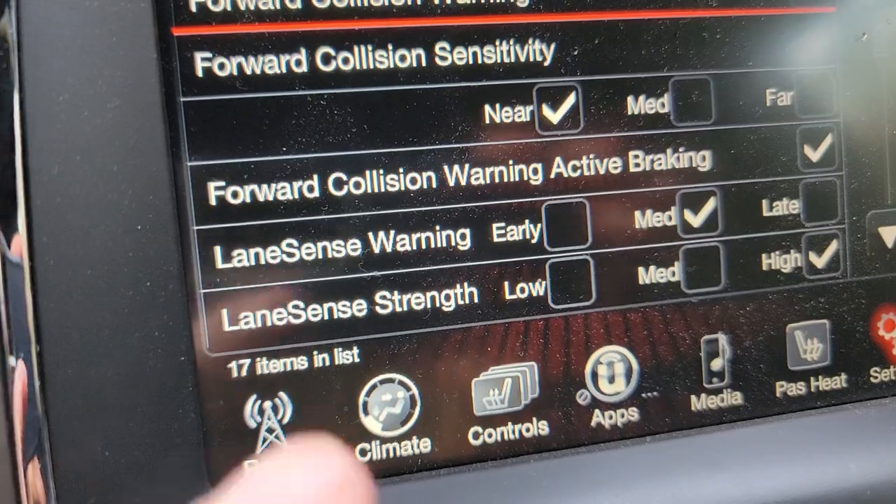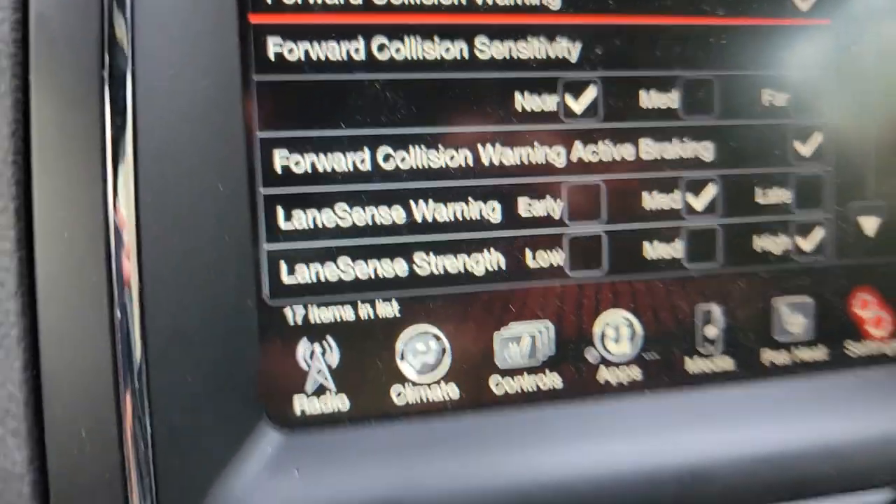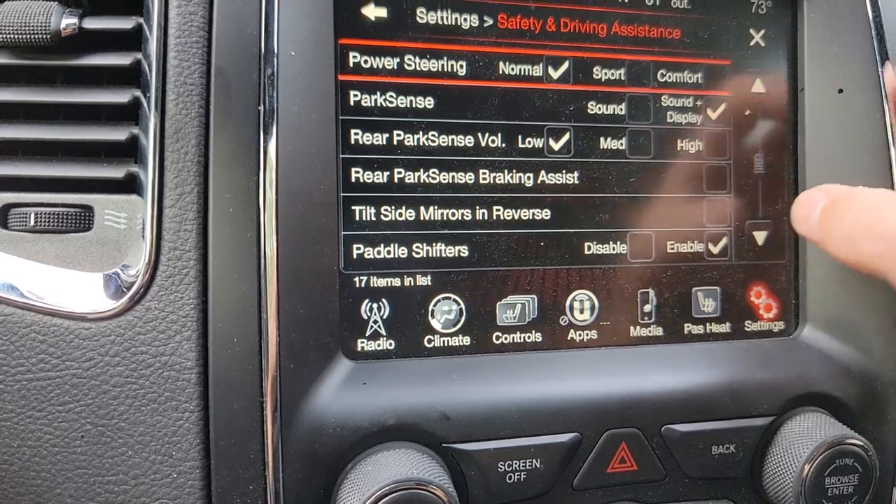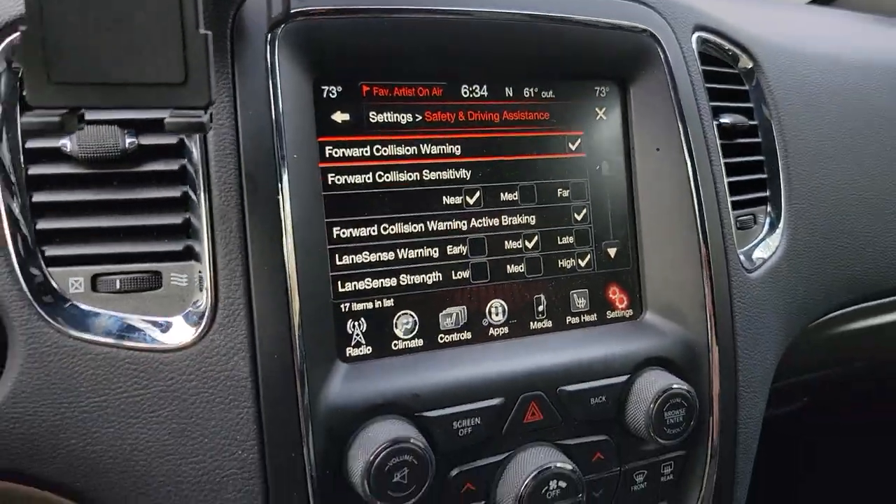Anyway, you can adjust all of that with the lane sense strength and warnings settings. It's not a great feature, but I'm just showing you how to get to it.